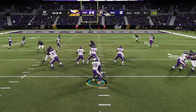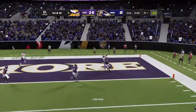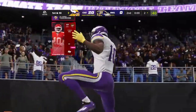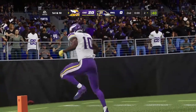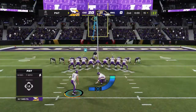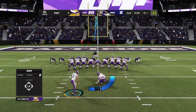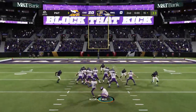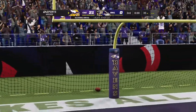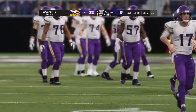Line of scrimmage at the 31, first and 10 — he'll let this go for the end zone, he's got his man, taken in for a Viking touchdown. Tyreek Hill, as time expires in the first half. The Vikings are able to strike quickly to add to their lead. Extra point by Blankenship is up and good, taking us to the end of the first half.